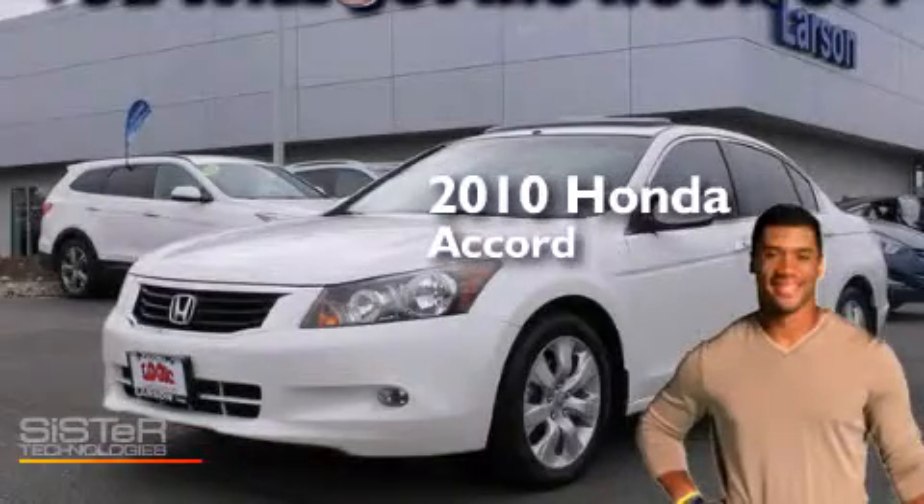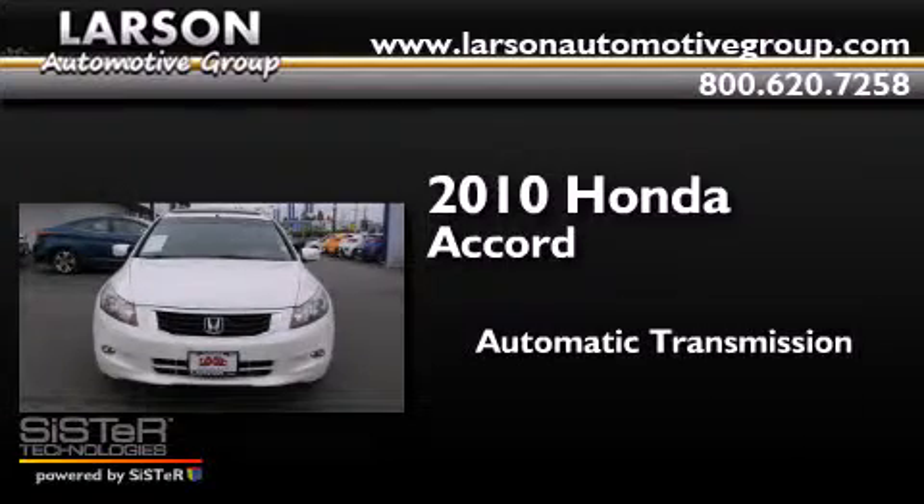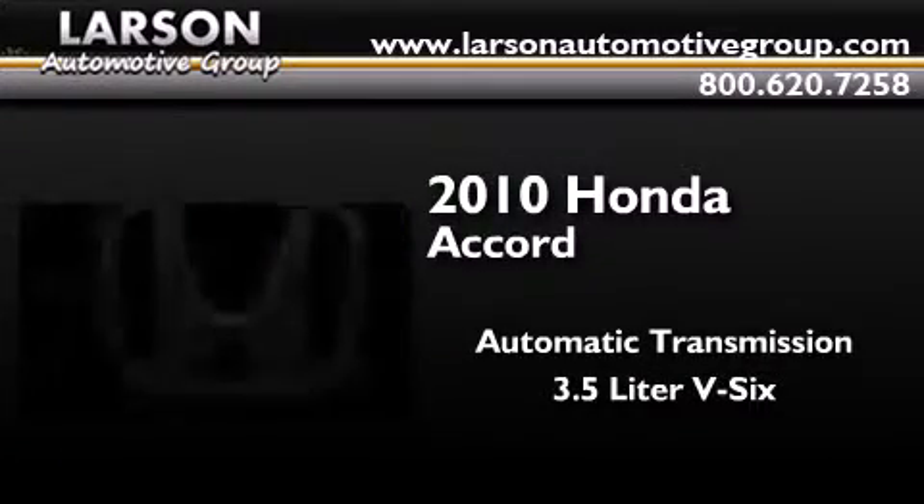This is a 2010 Honda Accord. This four-door sedan has an automatic transmission and a 3.5-liter V6.